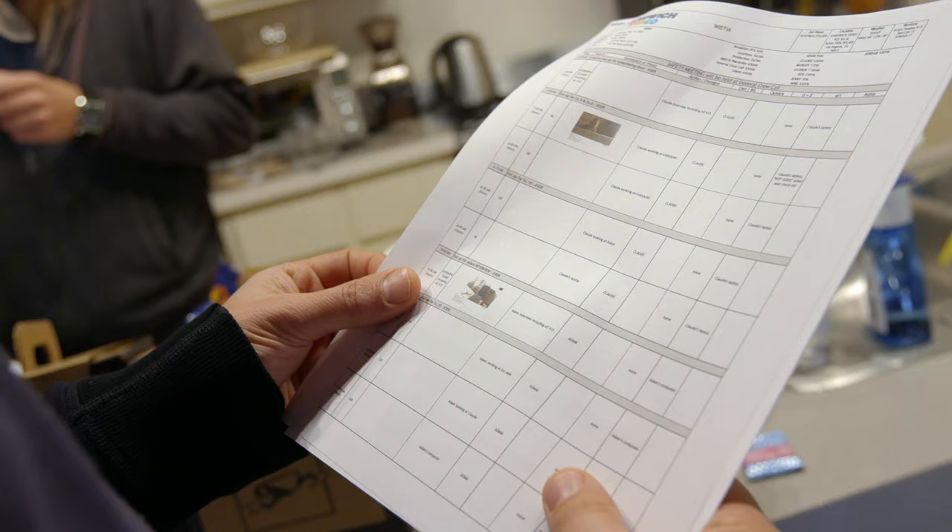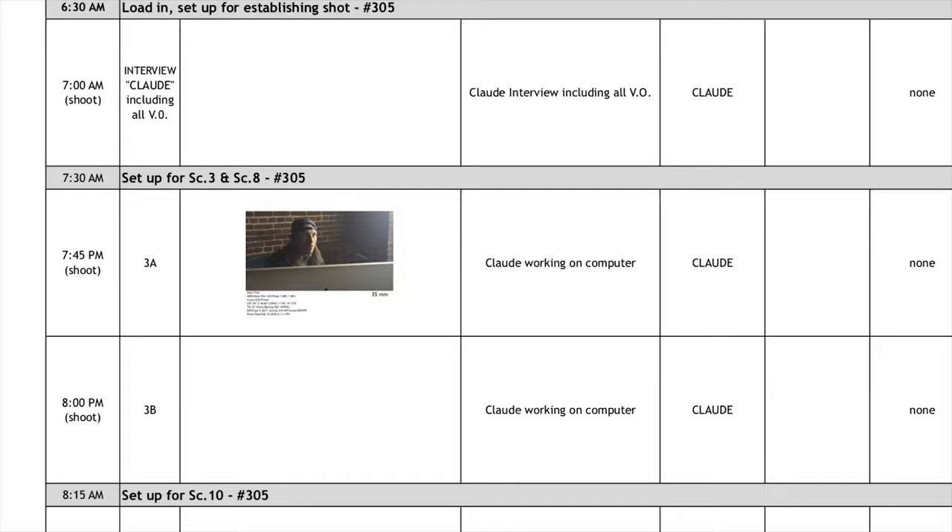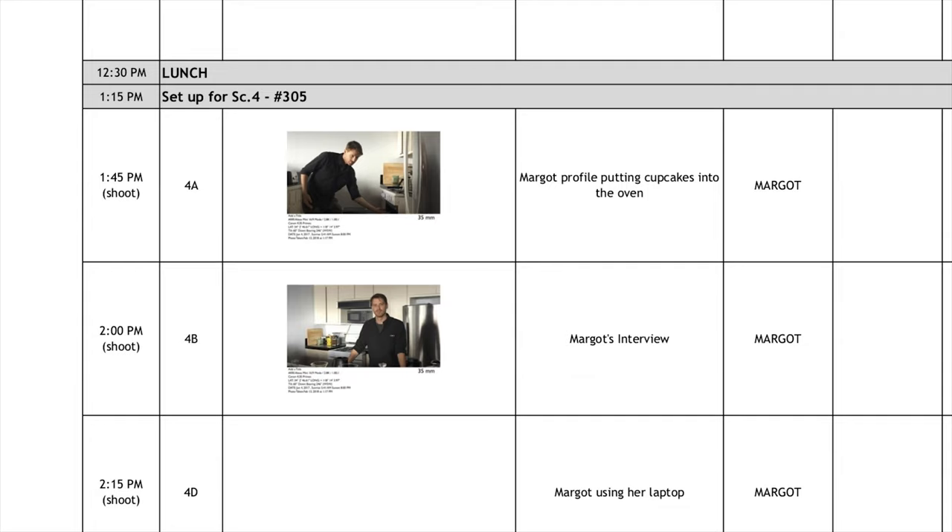They used the pictures from the tech scout as reference on the master schedule. This helps the rest of the crew visualize each scene that needs to get filmed on the shoot day. After we do the scout, take a bunch of pictures on Artavis, we compile them all into a schedule so everyone can see every single shot that we're going to do and what the general framing's going to be, so we're all on the same page.